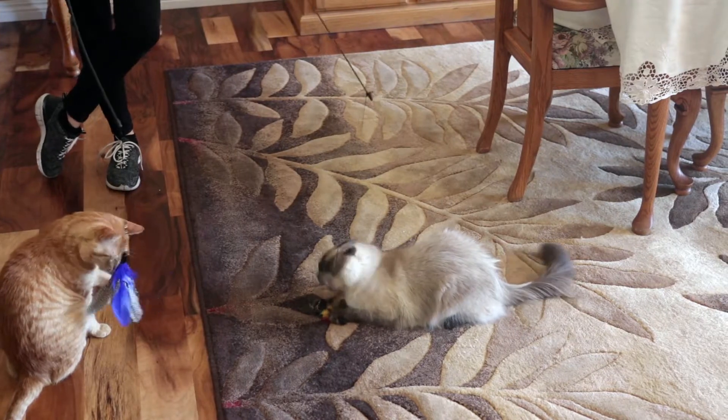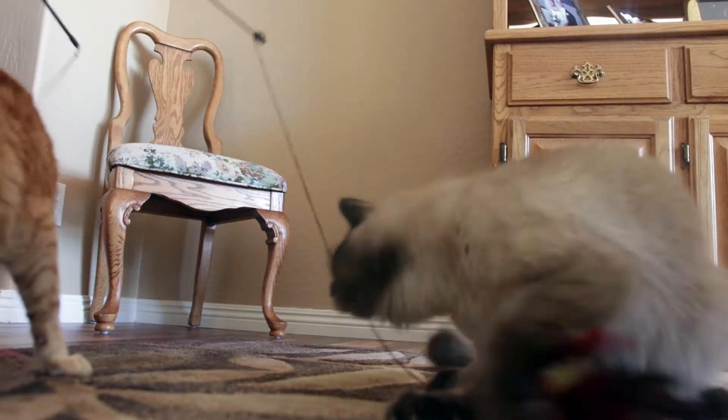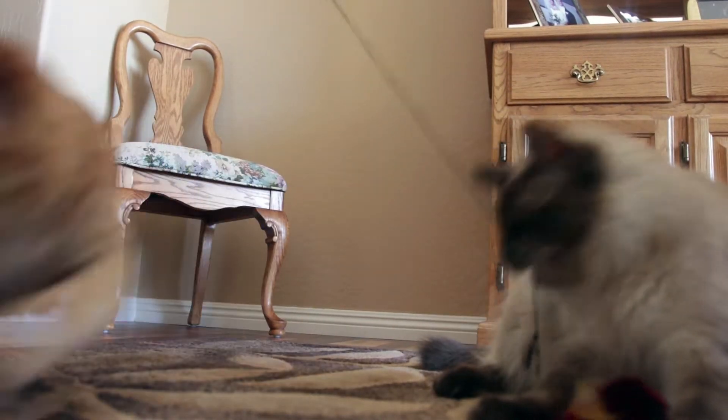Just like humans, many cats need some extra time to warm up to each other before becoming good buddies. Take your time and ensure every interaction is a positive one for the best results.